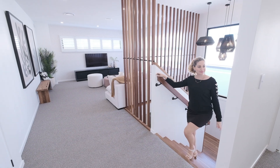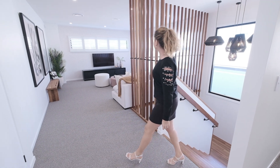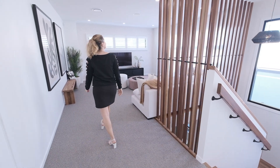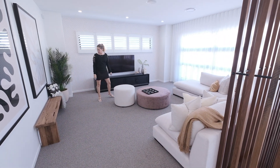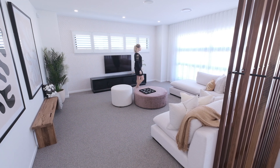As soon as you go up the stairs you encounter another living area. This is set up as a TV room and it feels very cozy in here. You can of course turn it into a play area if you've got kids.